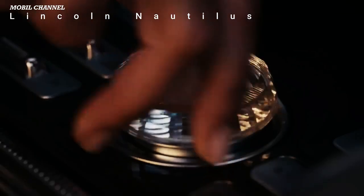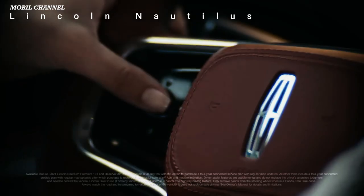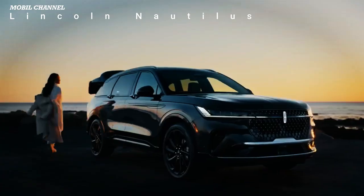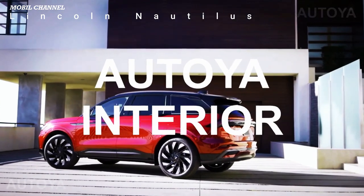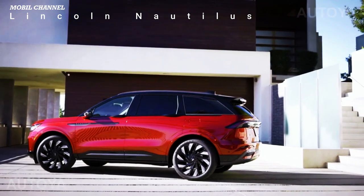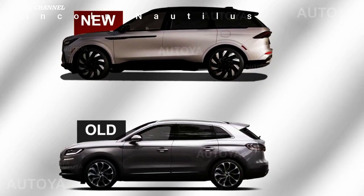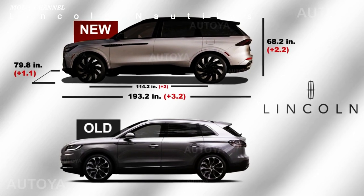Getting the new Nautilus down the road is the job of two new powertrains. The first is a revised turbocharged 2.0-liter four-cylinder, shared with the Corsair. This standard engine packs 250 horsepower and 275 pound-feet of torque, with an eight-speed automatic and all-wheel drive standard. The optional hybrid powertrain combines a turbocharged 2.0-liter with a continuously variable transmission, a 100-kilowatt electric motor, and an unspecified battery to produce 310 horsepower. The hybrid model adds standard continuously controlled dampers and 21- or 22-inch wheels.